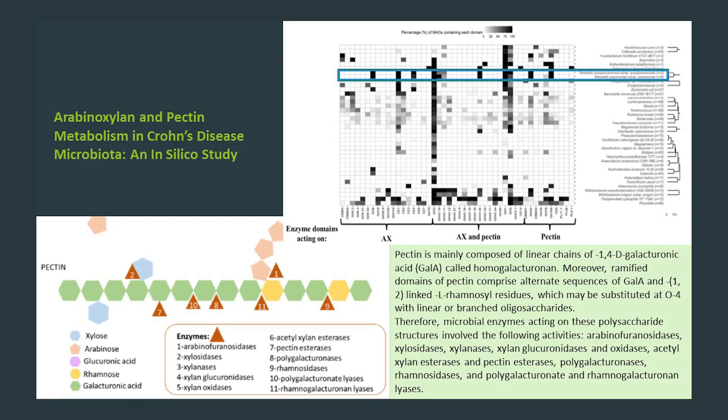Second, no one bacteria possesses all the enzymes to degrade pectin. Pectin varies quite a bit from source to source, and with its complex structure, it is a bit of a team effort to ferment it. Third, as seen in the blue rectangle, disease-associated taxa such as Klebsiella pneumoniae possess enzymes able to degrade pectin, arabinoxylan, and other prebiotics. Some other bad-acting species come from genera such as Escherichia, Enterococcus, Flavonifractor, and Fusobacterium.